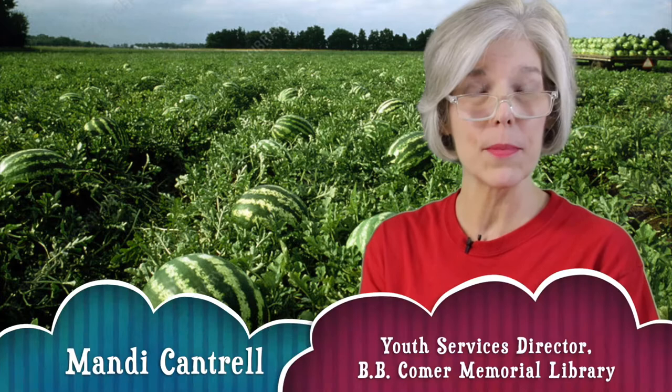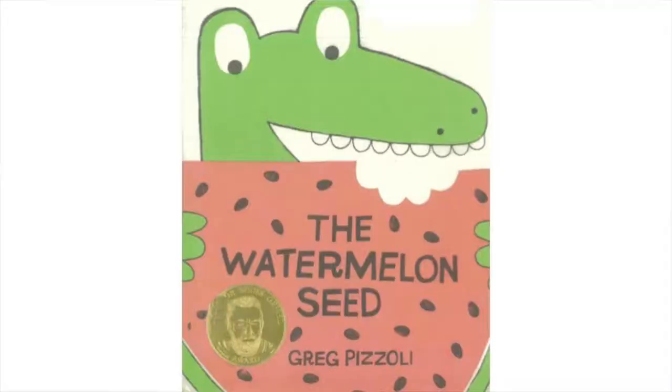Hi, and welcome to Bluebell Storytime Online. I'm Miss Mandy from the Comer Library. It's summertime now, nice and hot, and what tastes better than a cool slice of watermelon? It's a great time to be growing these and picking these and eating them especially. And we have some great books about watermelons here. I've got a couple I want to share with you.